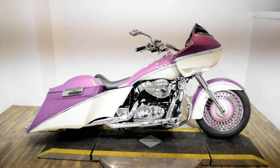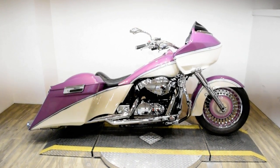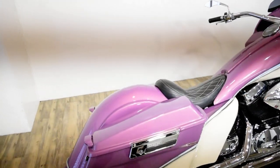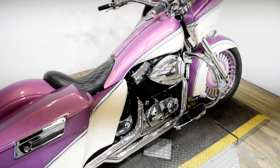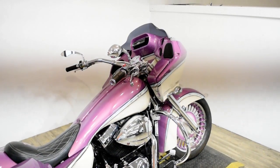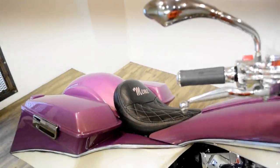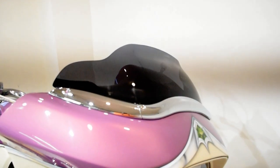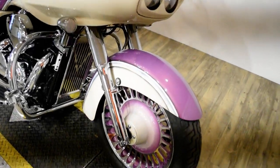Monster Power Sports is offering this 2006 Honda Shadow 750 Custom Bagger. To see more photos of this bike, to get pricing information, to fill out a credit app, and to see what your trade is worth, visit monsterpowersport.com or give us a call at 847-526-0500, or you can come check this bike out in person.